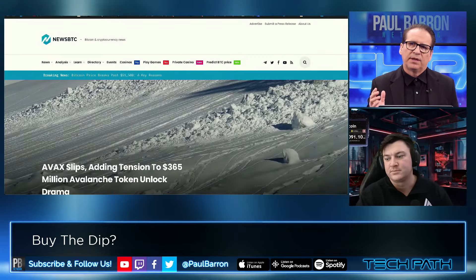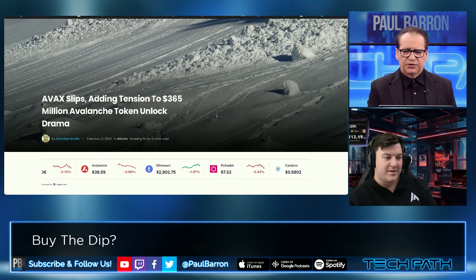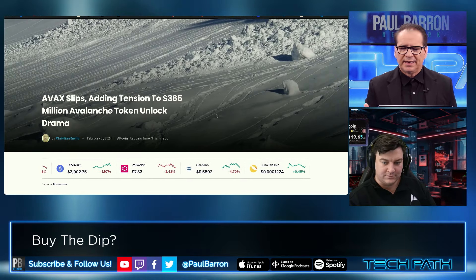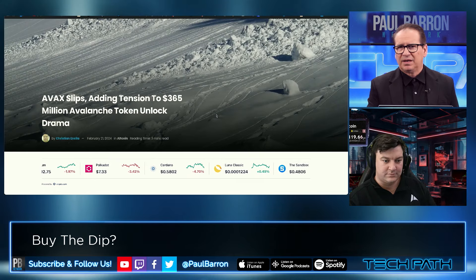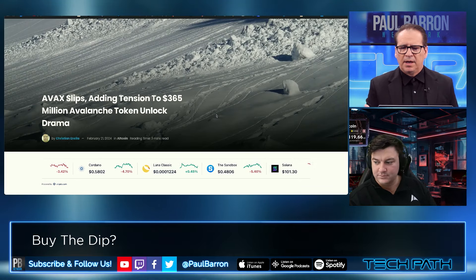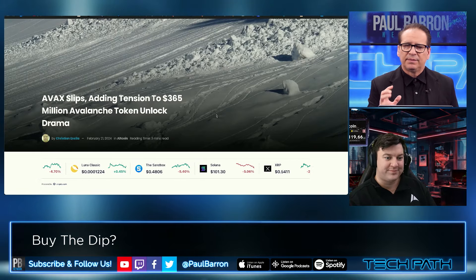Avalanche is also in that bucket — a little bit of a slip, maybe a little more aggressive, trading at around $36 on the token right now. They've got a lot of innovation happening and the narrative is starting to heat up, but the token itself had a real fast ascent and then it's been a little bit choppy and sideways recently. What are your thoughts with AVAX?